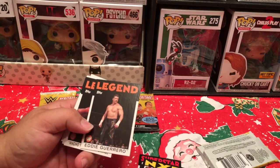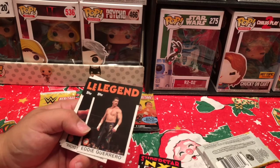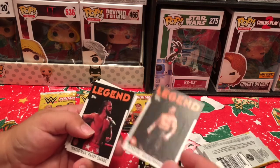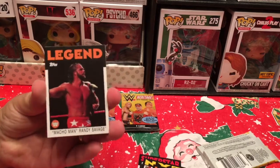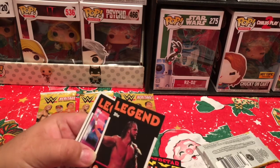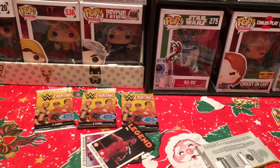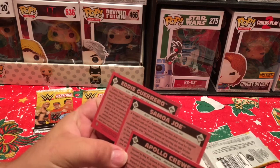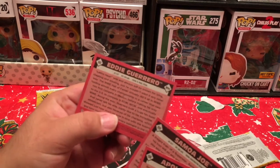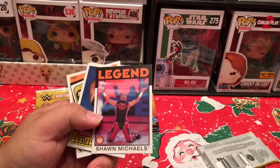I had the pleasure of meeting Eddie Guerrero — I want to say 2003 — and he could not have been nicer, the most humble star I've probably ever met. Then we've got the Macho Man Randy Savage — looks like he's got the WWE title there. On the back of the cards it gives you the height, weight, where they're from, and a little biography on each wrestler. And we've got another legend right there — the Heartbreak Kid Shawn Michaels.